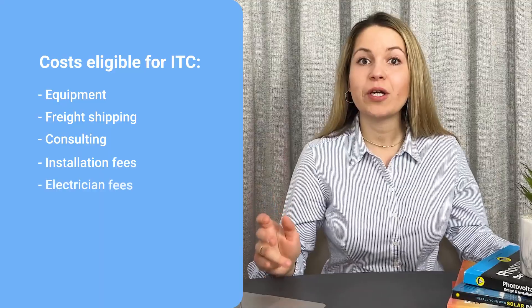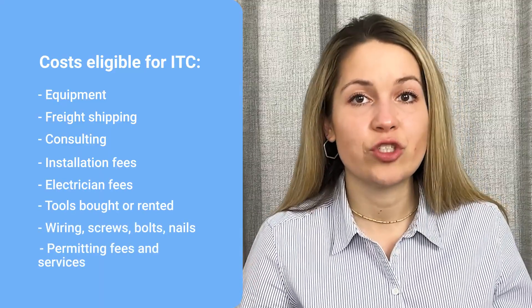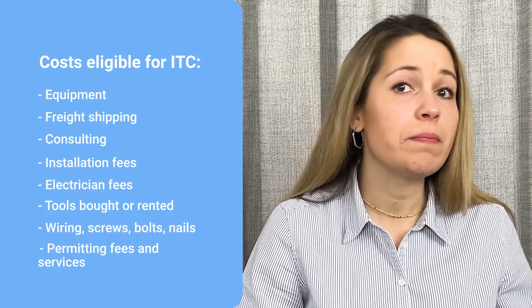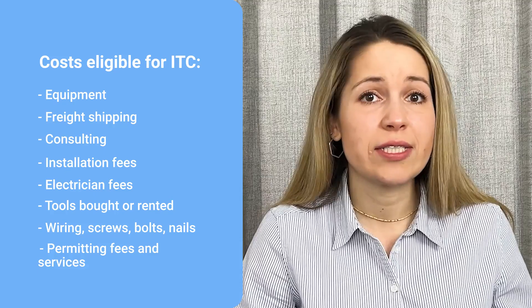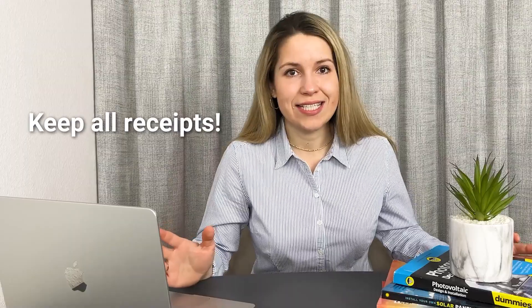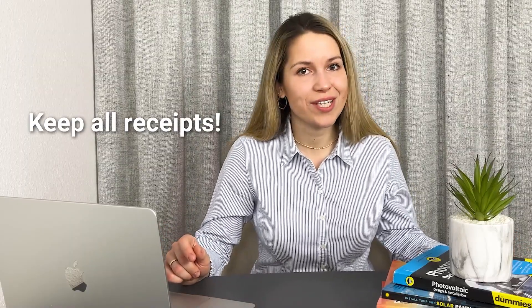ITC applies to expenses beyond just the equipment. The cost of a solar system includes shipping costs, consulting, installer, electrician, and engineer fees, permitting fees, service costs, equipment and tools bought or rented, plus wiring, screws, bolts, nails, and so on. Keep all receipts and documentation in case the IRS decides to check your case.